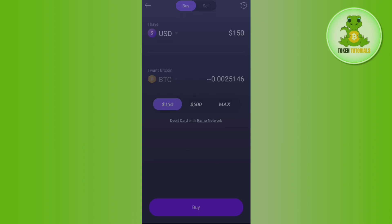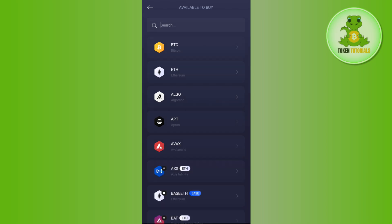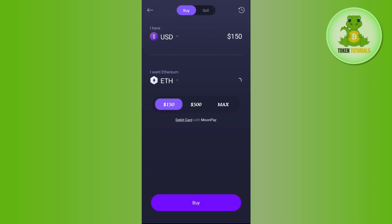After selecting your currency, you just have to enter the amount. Then you have to select the particular crypto which you want to buy — so let's say you want to buy Ethereum, you select Ethereum here. Then enter the amount that you want to spend to purchase that crypto, and afterwards tap on the buy button.